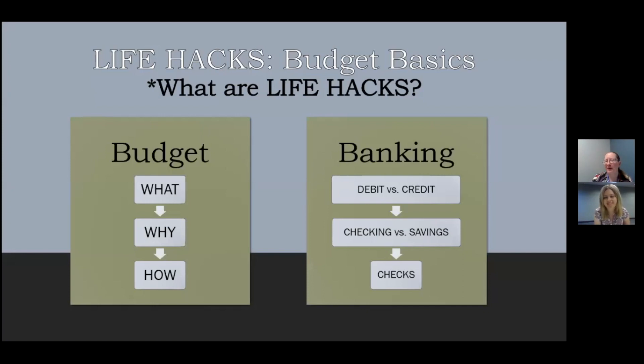So just a reminder: Life Hacks are the foundational skills and knowledge that will help you excel at the tasks of adult life — things that you don't maybe learn in school that will help you in the real world. Today I'm going to be talking about a budget: what it is, why you might want to have one, and how to get going with that.